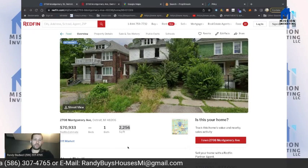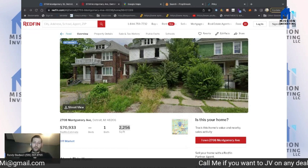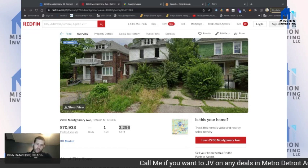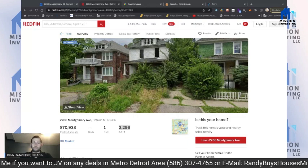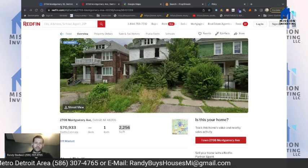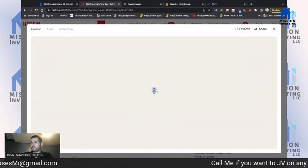Having three bedrooms on each floor really helps the value. In Detroit with Section 8 tenants, a three-bedroom is going to go for a lot more than a two-bedroom — probably somewhere around $1,200 to $1,300 in rent, depending on the area.